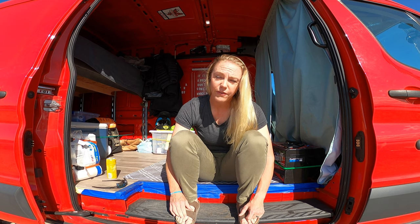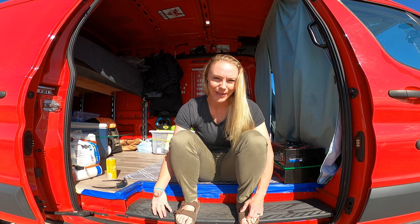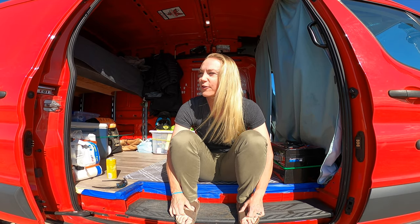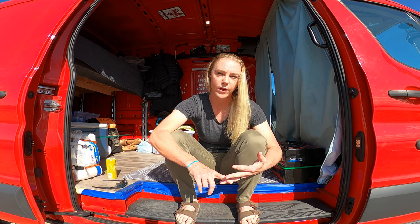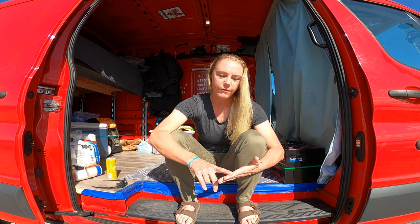I'm super stoked about this — I don't even know how to express how excited I am. I'm so passionate about mountain biking. I love everything about it — the community, the friends I've made, being active, the way it's competitive with yourself. I feel like I've grown as an individual and learned a lot about myself, and this van is an extension of that. It was nice to work alongside my husband and learn some of those things — he did most of the work and I helped whenever I could.